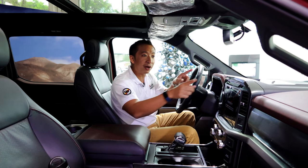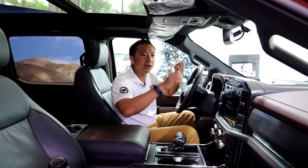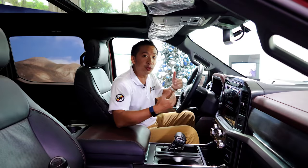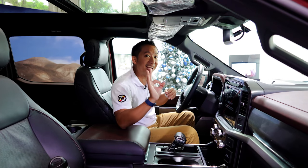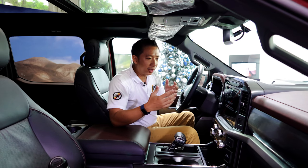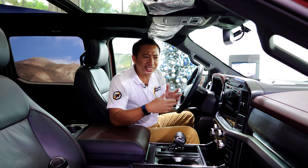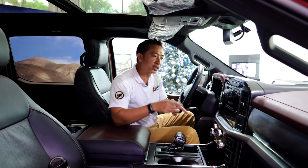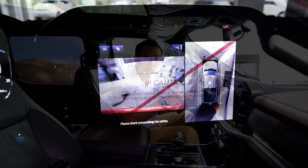This infotainment system also powers a full premium Bang & Olufsen speaker setup, so you can expect the soundstage of this F-150 to be truly banging. Ford knows that the F-150 will be a pain to park in a tight mall parking area, so they also equip the F-150 diesel with a full 360-degree view camera.